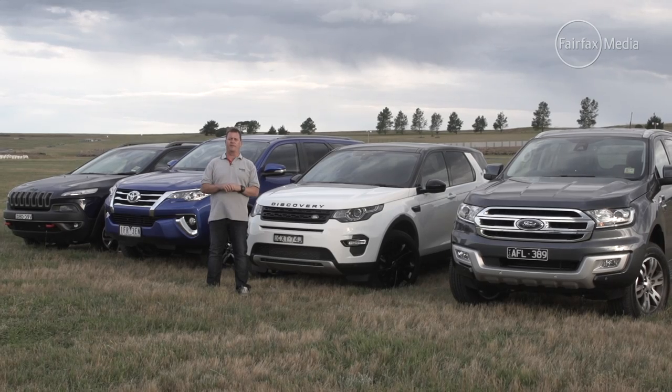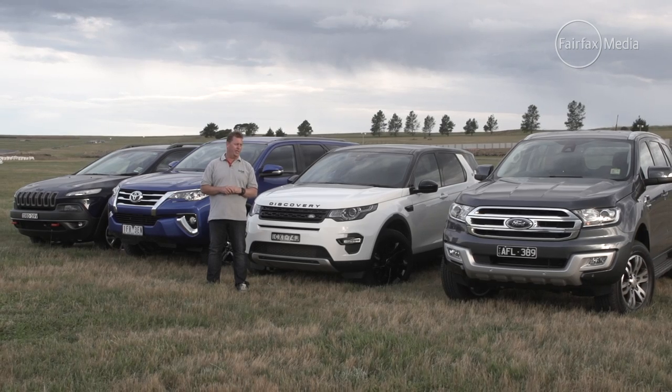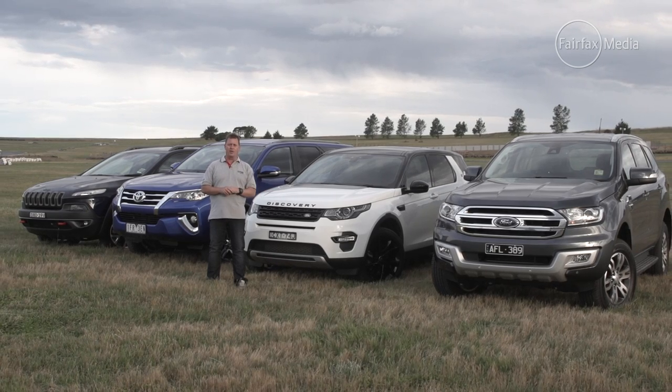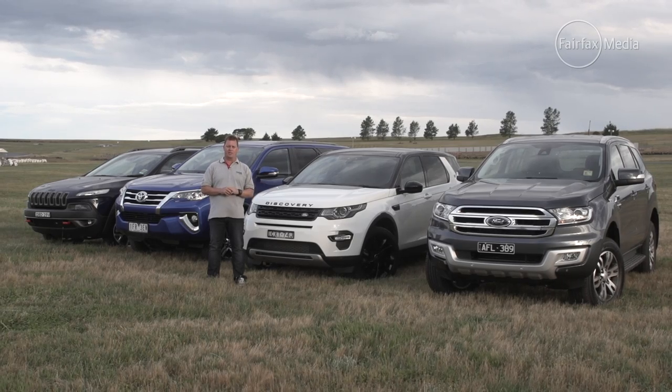This year, however, it faces some tough competition to retain that crown, from a new breed of ute-based seven-seaters — the locally developed Ford Everest and the Toyota Fortuner — while Land Rover has thrown in a curveball with an equally capable but more luxury-focused Discovery Sport.